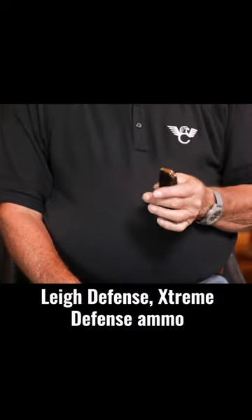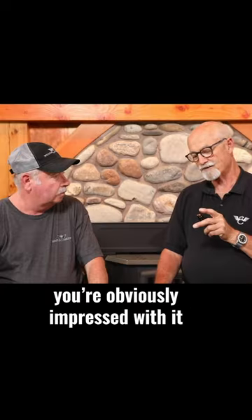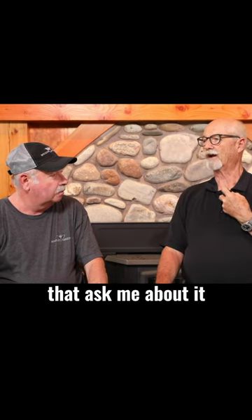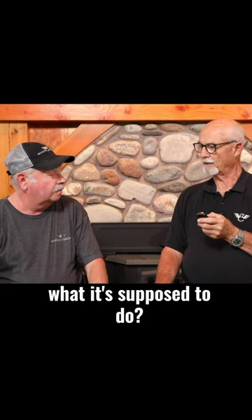I carry a 15-round mag as my backup mag, loaded with the Lehigh Defense extreme defense ammo. You're obviously impressed with it, or you wouldn't have bought the company. A lot of people ask me about it — there are still a lot of questions about whether this stuff does what it's supposed to do.